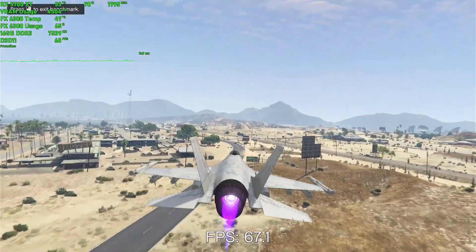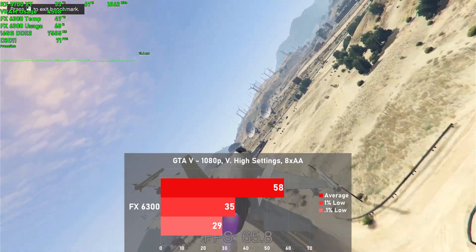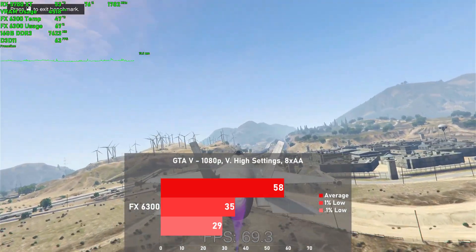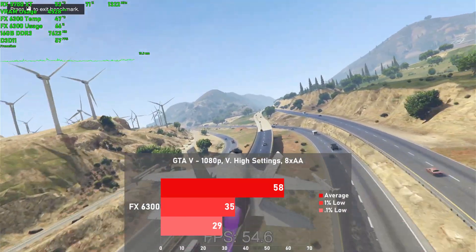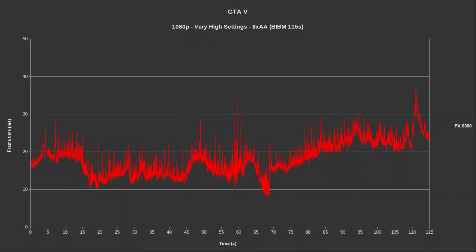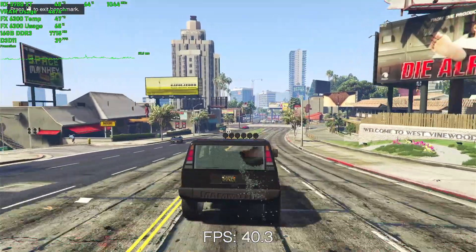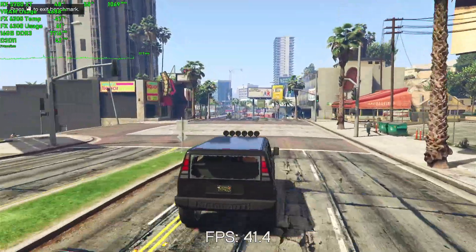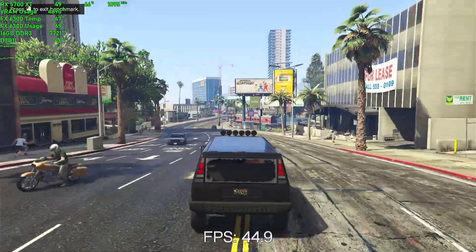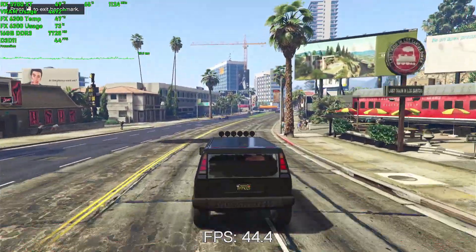Second to last game is GTA 5. We used very high settings throughout along with 8XAA, and used the last scene of the built-in benchmark to get these numbers. The FX achieved 58 frames per second on average, with 1% lows down to 35. Frame times look a little rocky throughout the whole run, and the driving section of the benchmark is a bit slower than the first half, as CPU usage rises with GPU usage promptly decreasing as the FX struggles. The game still performs decently there, as despite the demanding scenes we are well above 30 FPS during most of that driving section.